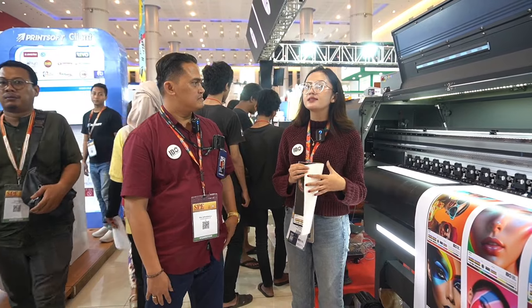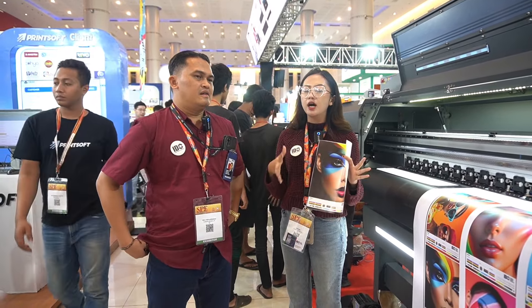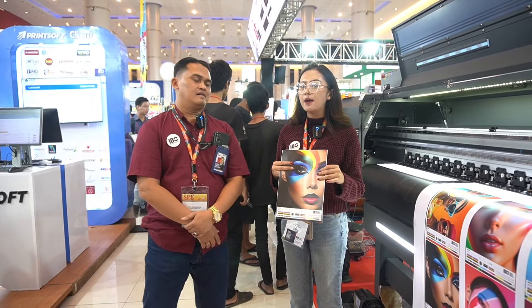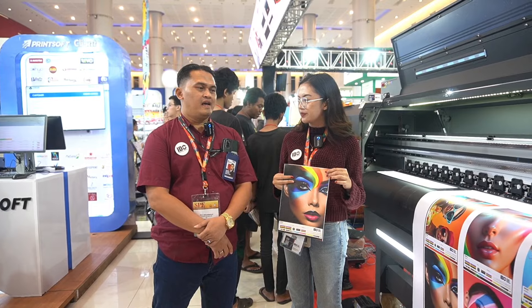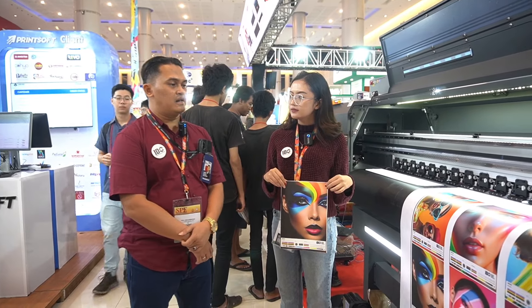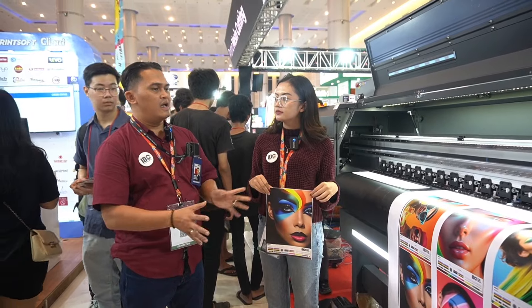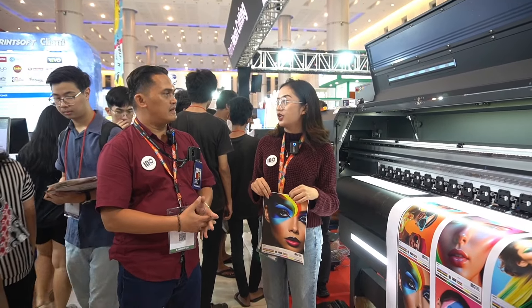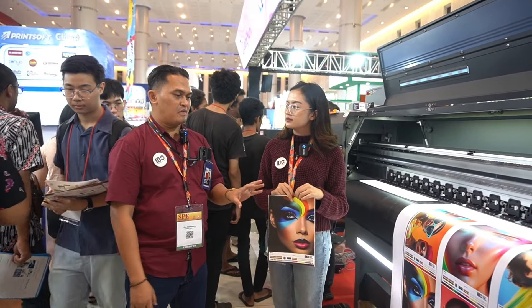Ada nggak ide bisnis yang bisa dilakukan dari mesin ini? Mesin ini bisa menghasilkan apa dan ide bisnisnya apa? Biasanya kalau untuk UV itu lebih ke mainnya ke signage, maksudnya lebih ke billboard atau iklan-iklan seperti itu.